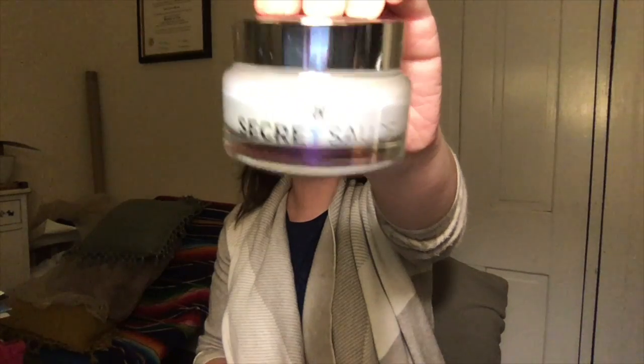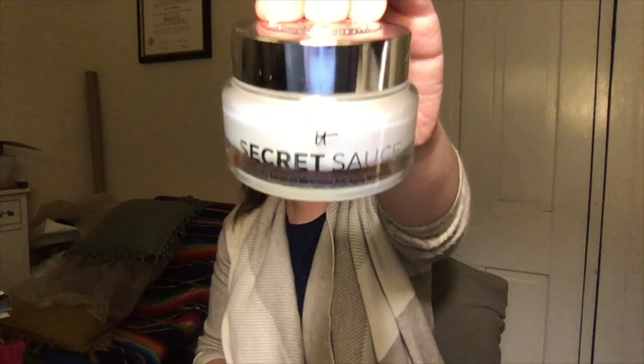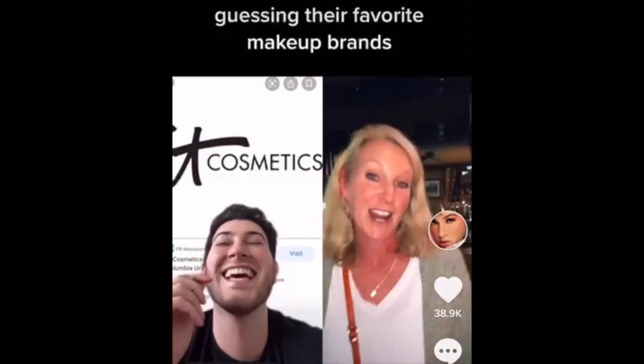Now that my face has completely regenerated in just a matter of minutes, I'm going to go in with my moisturizer. I'm using the IT Secret Sauce. If you know why Manny MUA makes fun of IT, please tell me — I don't know anything about this brand. It was recommended to me by the guy working at Sephora and so I bought it. It smells really good and it feels really good. I haven't really done any research on this brand, but since the Sephora guy said this is what you need, I was like, sure, fine.